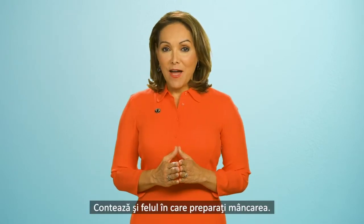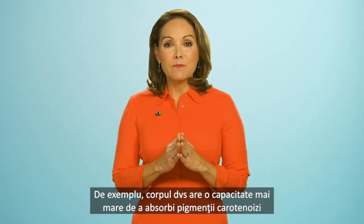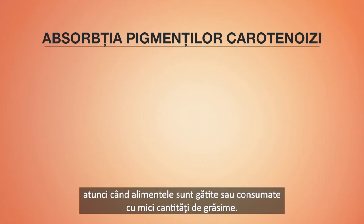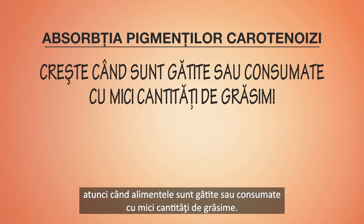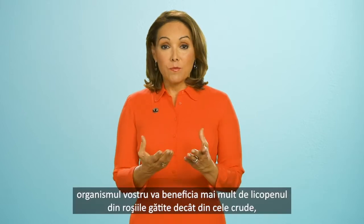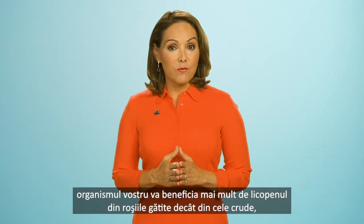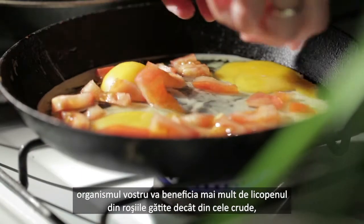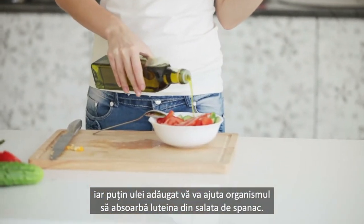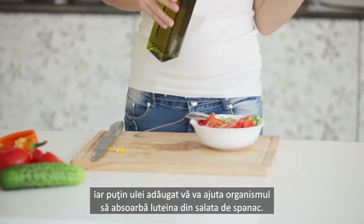How you prepare your foods matters too. Your body is better able to absorb carotenoid pigments, for example, when foods are cooked or eaten with small amounts of fat. To put that into context, your body will gain more of the benefits of the red lycopene from cooked tomatoes than from raw ones, and adding a little olive oil dressing will help your body absorb the lutein in your spinach salad.